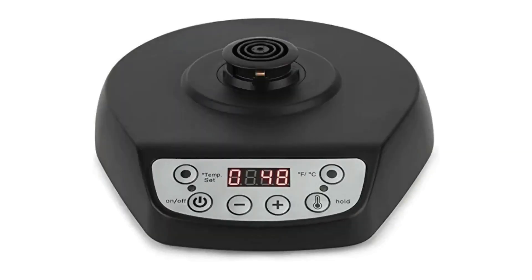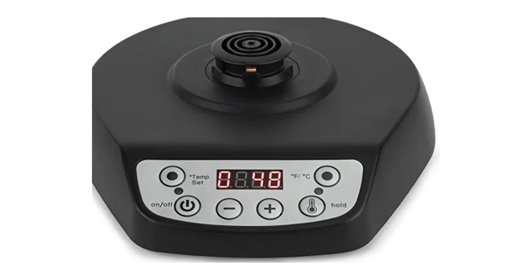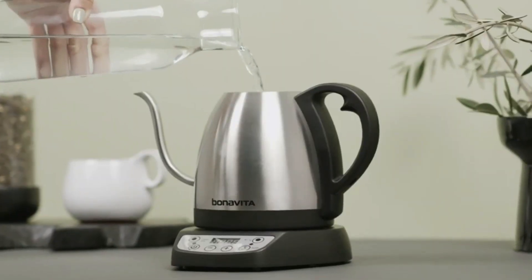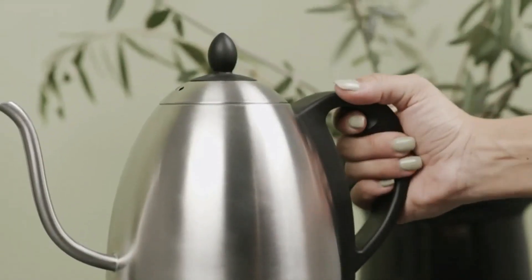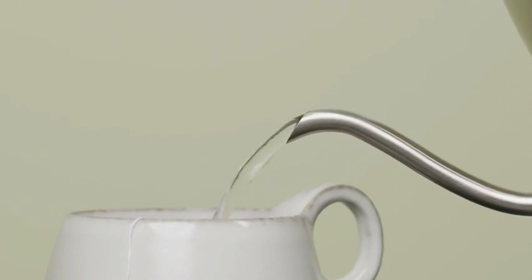With its sleek digital display, you can time your water and maintain heat for up to one hour. Use the temperature set button for quick access to preset brewing temperatures. The kettle's easy-grip handle keeps your pours steady. Made of brushed stainless steel, our appliances are designed to fit with all kitchen decors and deliver great brews all day, every day, cup after cup.